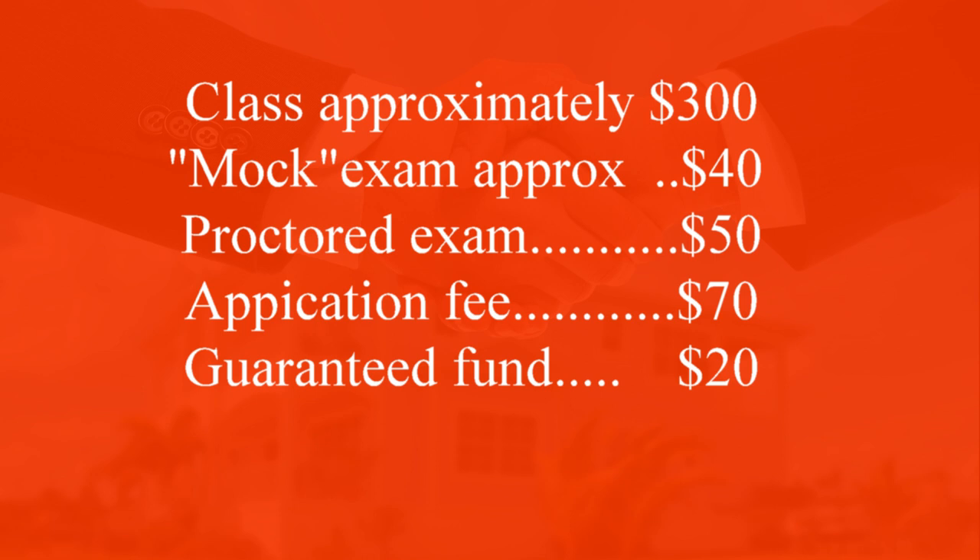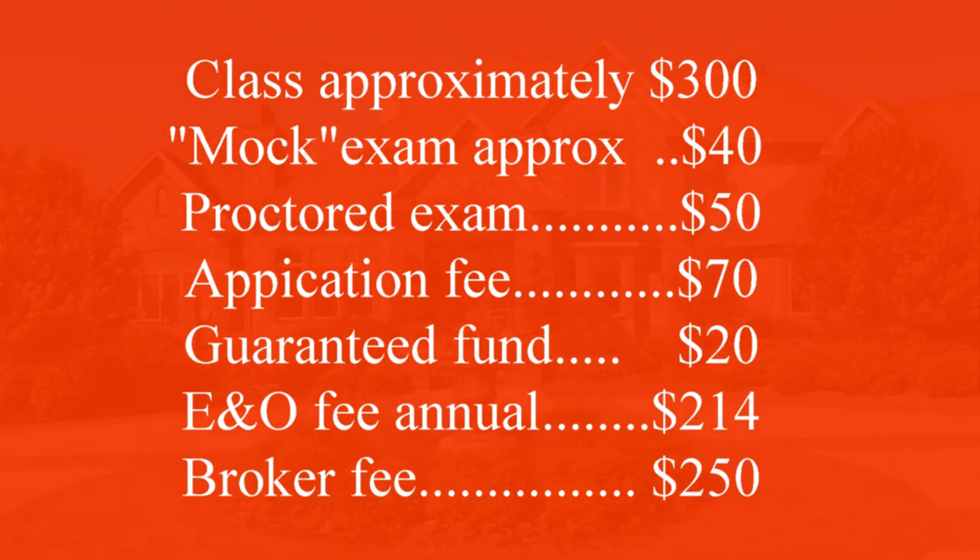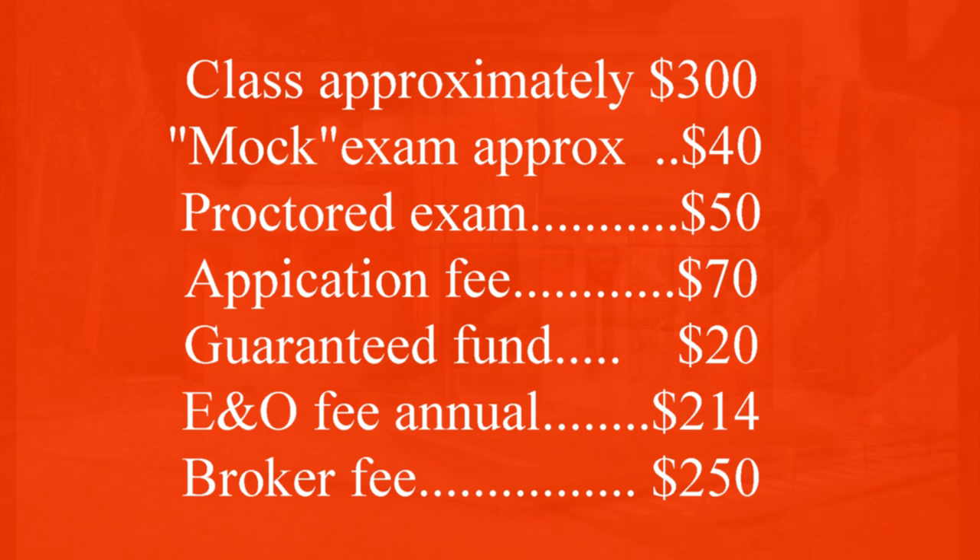Then there's an annual E&O insurance fee of $214. E&O stands for errors and omissions — so in a transaction, if you make an error or omit something that costs the customer, coverage goes up to a million dollars. It's like car insurance, but due every April. The broker I went with charges a one-time fee of $250. Another broker I interviewed with charged $410, typically due within your first 30 to 90 days of signing.